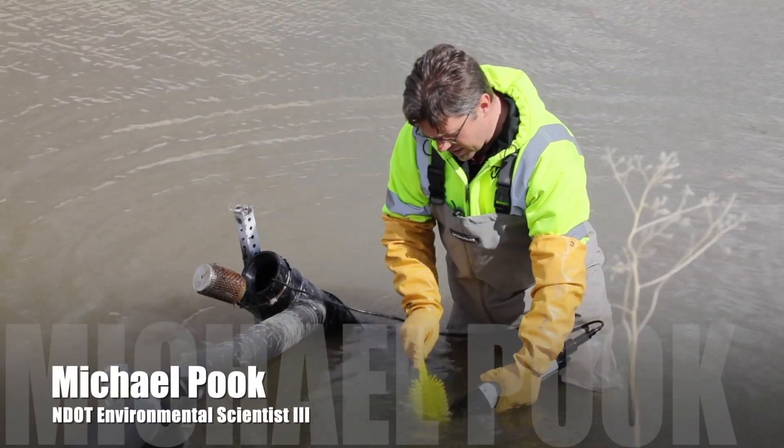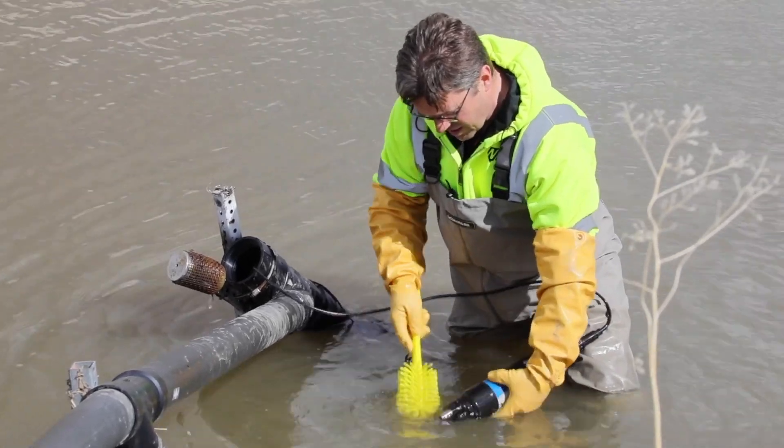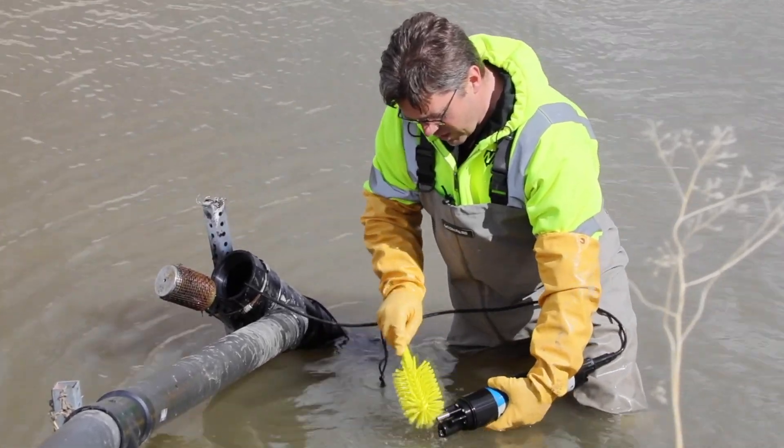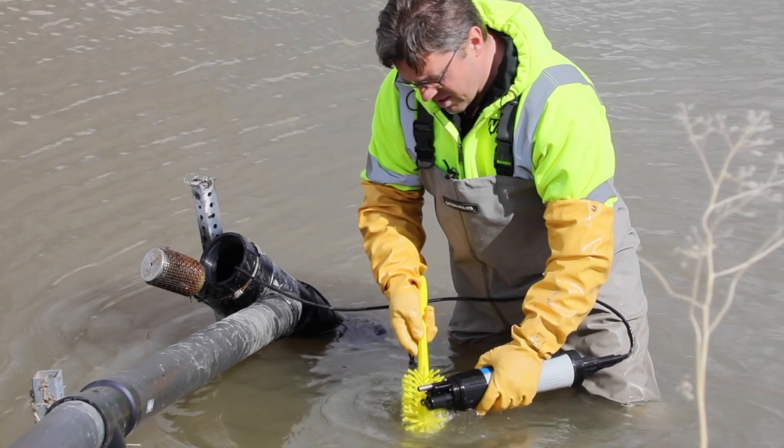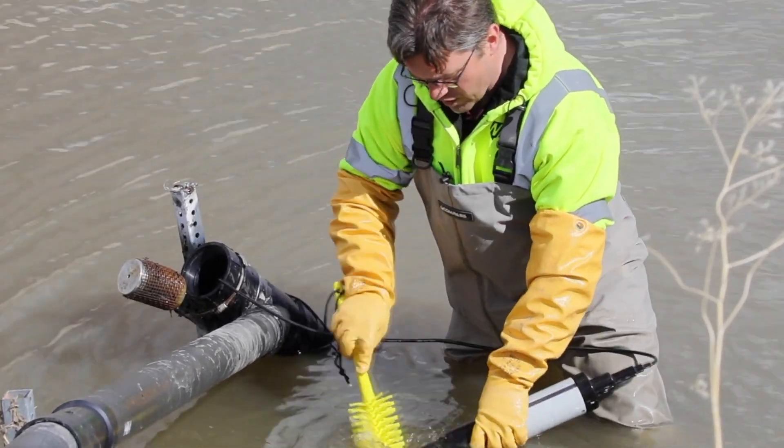We're cleaning the sonde to make sure the sensors are collecting good data. We've had quite a few storms, and the sensors tend to collect a lot of suspended sediment that will settle on them.